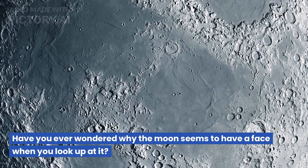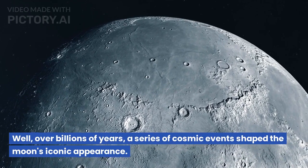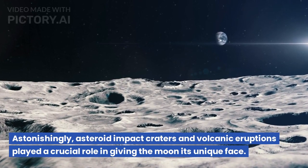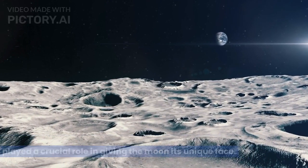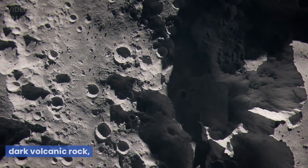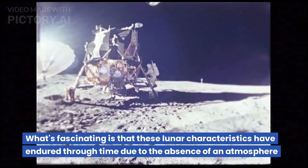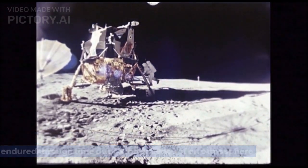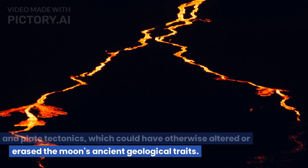Have you ever wondered why the moon seems to have a face when you look up at it? Over billions of years, a series of cosmic events shaped the moon's iconic appearance. Asteroid impact craters and volcanic eruptions played a crucial role in giving the moon its unique face. Lava from these eruptions filled lunar craters and solidified into dark volcanic rock, creating distinct features that make the moon stand out. These lunar characteristics have endured through time due to the absence of an atmosphere and plate tectonics, which could have otherwise altered or erased the moon's ancient geological traits.